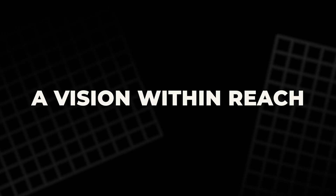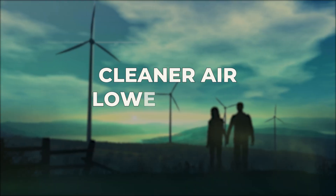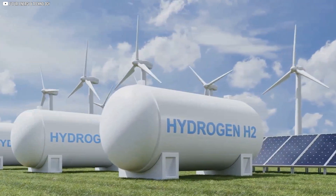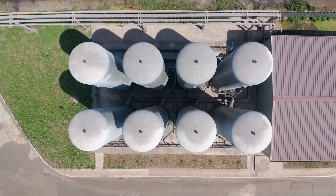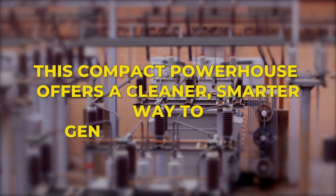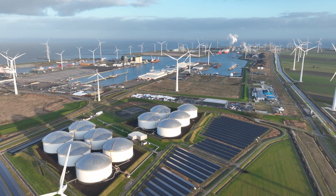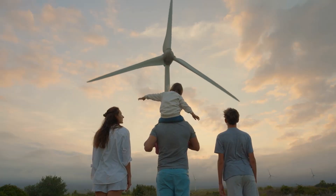Picture a world where every house, business, and vehicle runs on hydrogen energy — cleaner air, lower costs, greater independence. That's the future we're building, and the GEH2 is helping us get there. Discover how the GEH2 can revolutionize your energy use, whether for your home, business, or off-grid adventures. If you're excited about clean hydrogen technology and want to stay up to date on the GEH2 and other breakthroughs in renewable energy, subscribe to our channel for insights, how-tos, real-world case studies, and more. Together, we can power a better tomorrow.